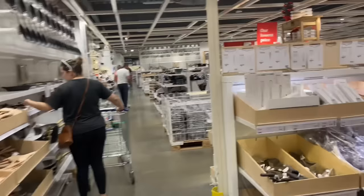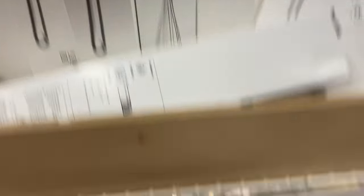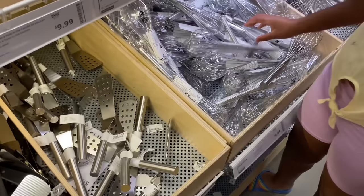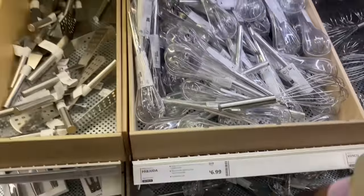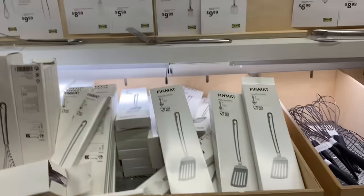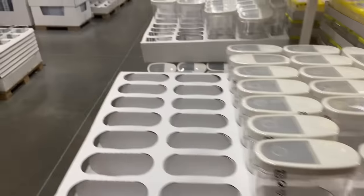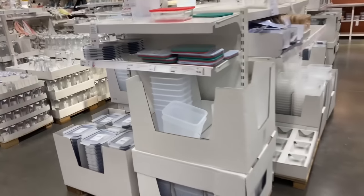So this is all their kitchen stuff over here — they have whisk and spatula. I think we already got one of these. They're plastic, I'm going to say they're $6.99. Then they got spatulas. They got all these food containers over here.